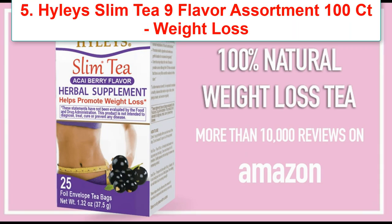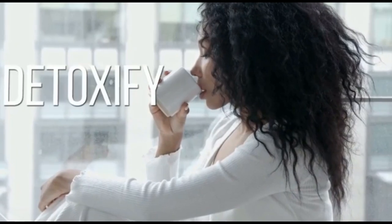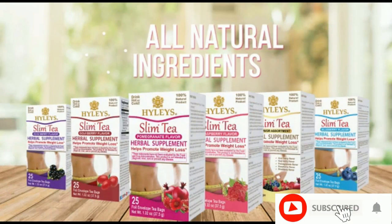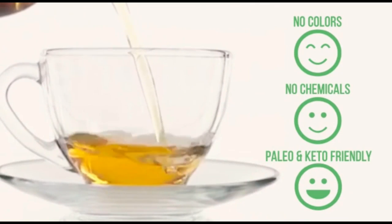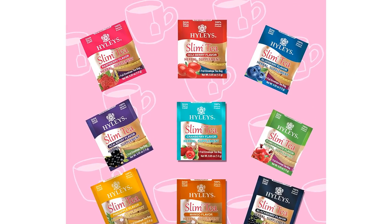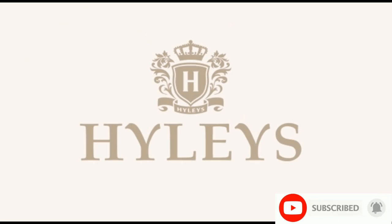Number 5: Highly Slim Tea 9 Flavor Assortment, 100CT, Weight Loss Herbal Supplement, Cleanse and Detox, 100 Tea Bags, 1 Pack. Brand: Highly's Tea. Item Form: Tea Bags. Unit Count: 1. Package: Box. About this item: Helps promote weight loss. One-step program, as simple as drinking one cup before bed. Three simple all-natural ingredients. Supports metabolism boost, improves digestion and reduces bloating. 100 foil tea bags per box to preserve freshness and taste. Allergen information: gluten-free.